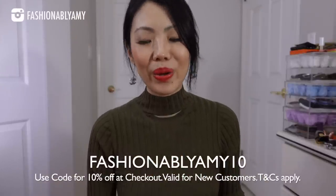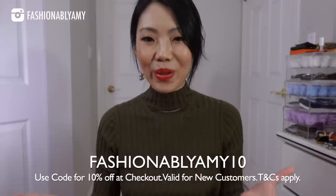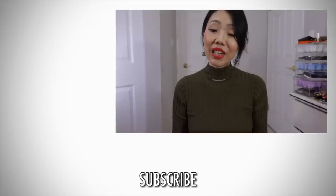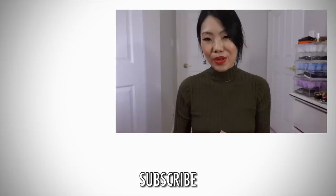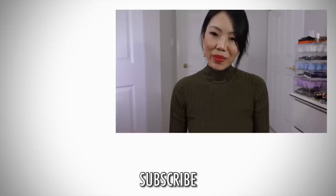Don't forget to check out Farfetch — I'll have all the items I featured linked down below, and of course you can use my coupon code to save more at checkout. If you're new to my channel, don't forget to subscribe. I also host members-only live streams and I would love for you to join. I'll have all the links down below. Thank you so much and I'll talk to you guys again very soon — bye!